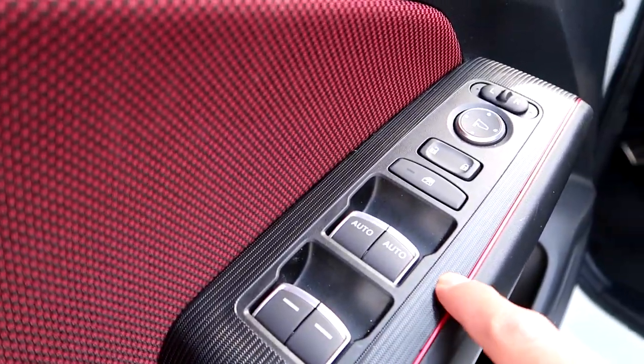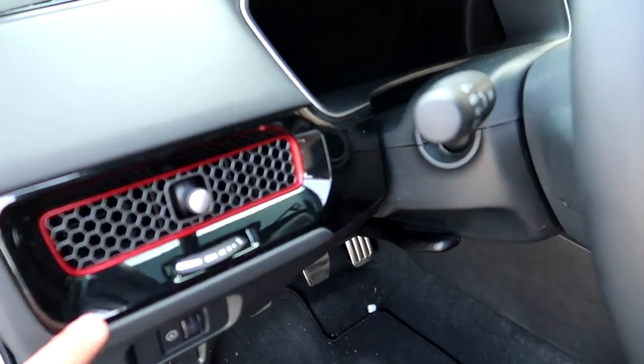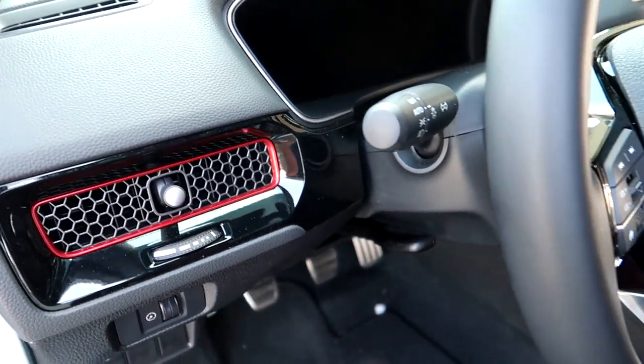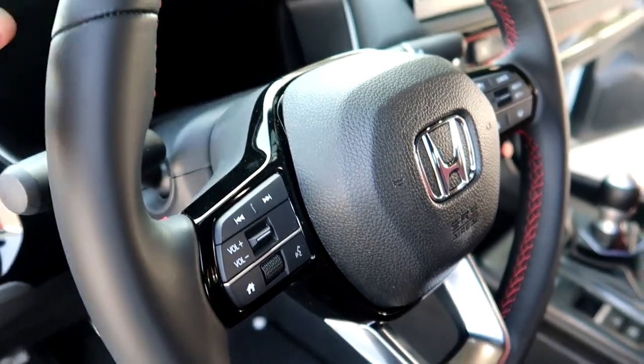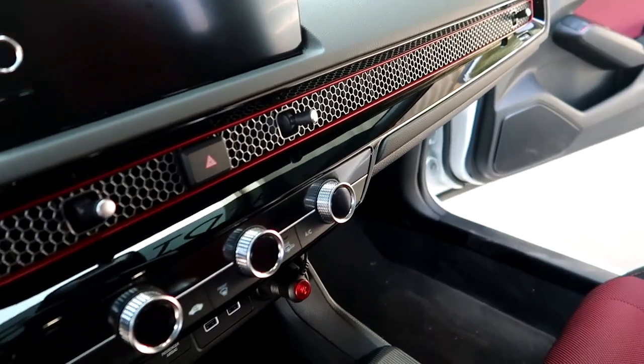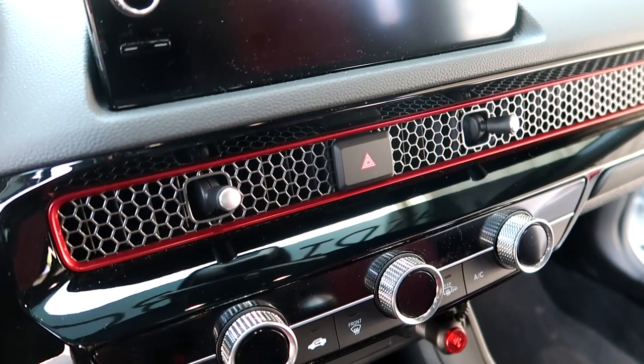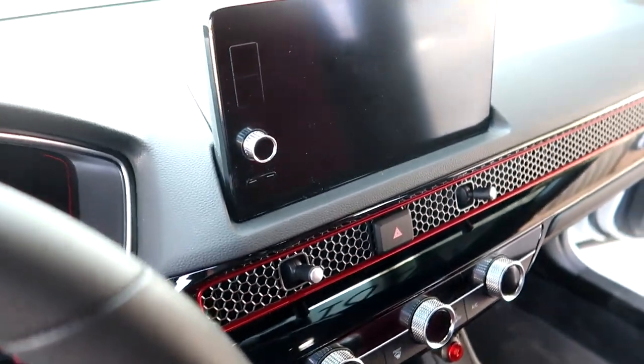We got the red SI trim inside. There's some kind of material — it kind of looks like carbon fiber but it ain't carbon fiber. We got the black gloss trim with a red line on it, red stitching, black leather. And this is the dash — you got the honeycomb and your switches right here.